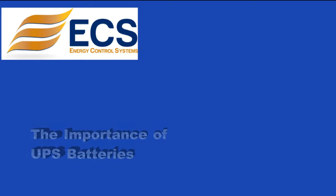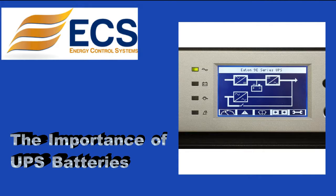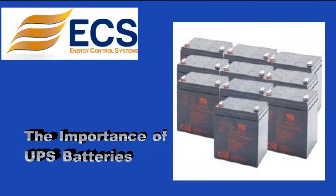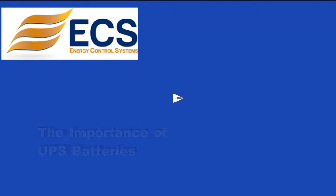As with all UPS systems, your unit is only as good as the batteries it contains. Manufacturers recommend replacing these batteries every 3 to 5 years to ensure proper protection for your equipment. Don't forget this critical element after your systems have been in use for a few years — give us a call and we can assist with a battery quotation.